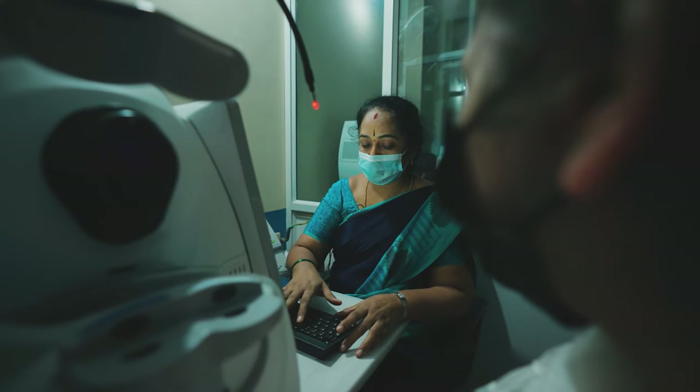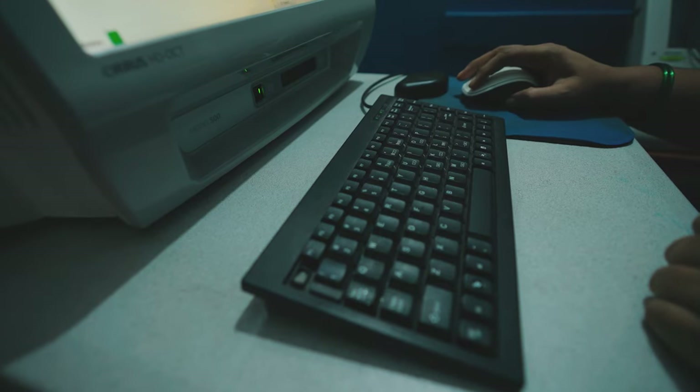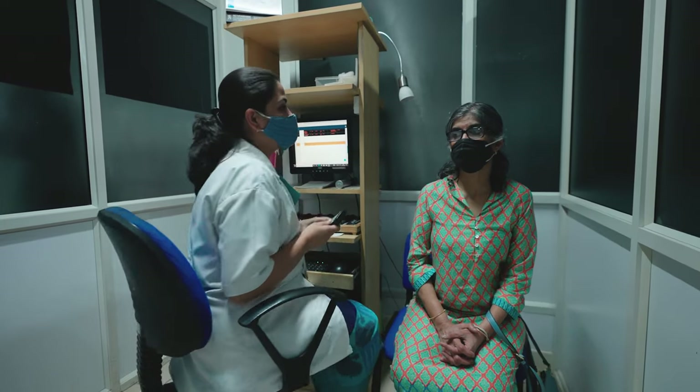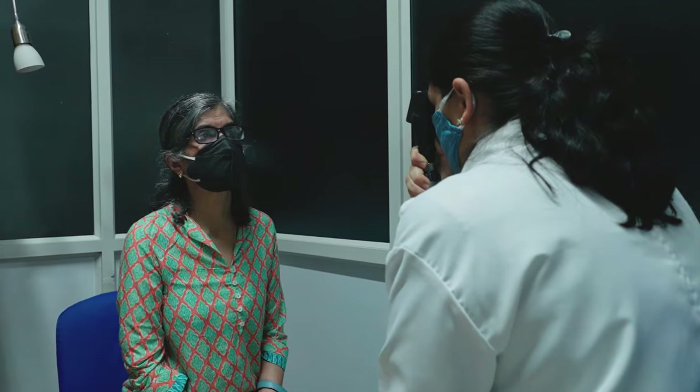Staff do not have to go and fetch paper records or scans, and doctors don't have to move to the device to look at reports. This is a big benefit. For the patient, there is less waiting time and a more efficient turnover of patients.